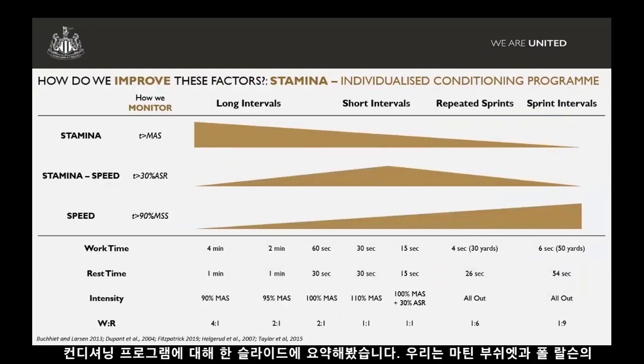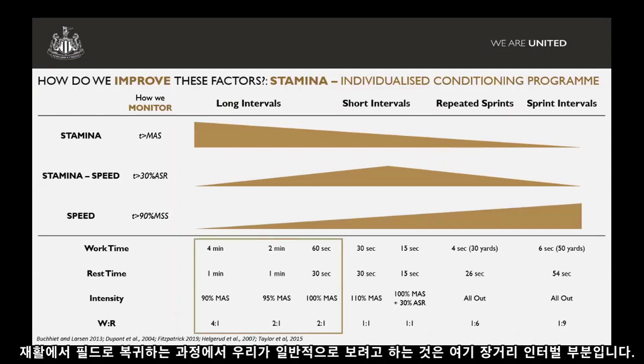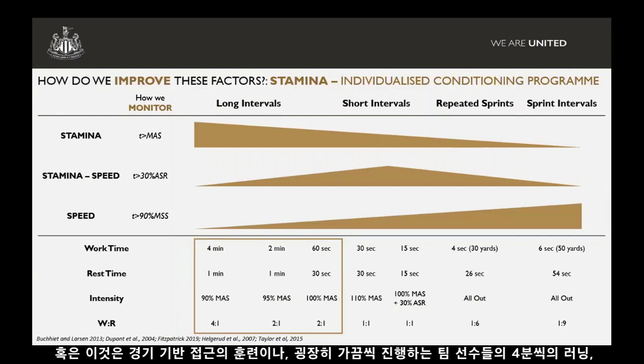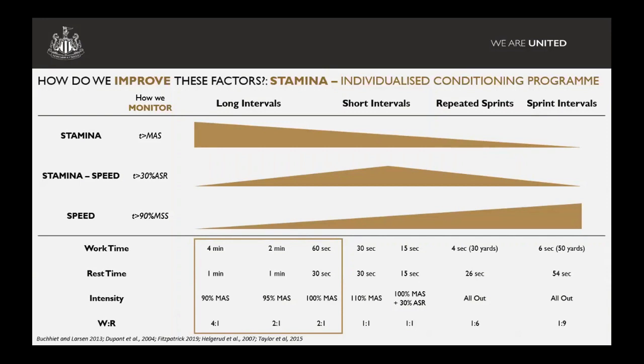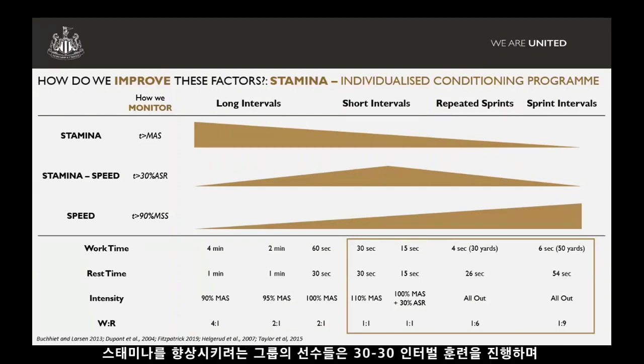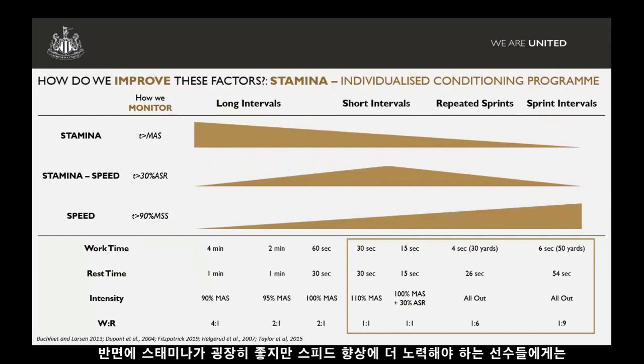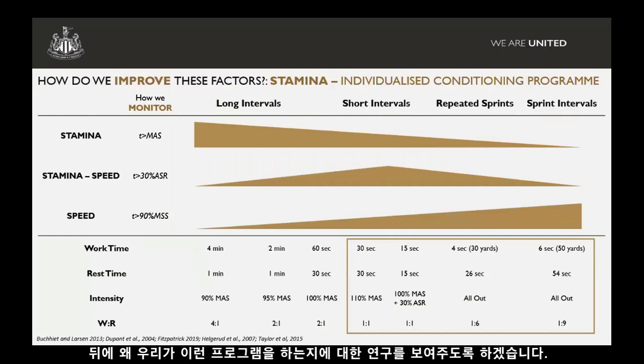In terms of our conditioning programme, we've taken a lot of influence from the work of Martin Buchheit and Paul Larson, going from longer intervals up to sprint intervals where we need to develop speed. The longer interval section comes more in the return-to-play and rehab aspect — very rarely will we run a squad doing classic Helgerud four-minute runs; that often comes in the earlier stages of rehab. With the training team, we normally put players into one of four groups. Players who need to develop stamina will perform a 30-30 interval protocol, which we've found really effective for improving maximum aerobic speed. On the other side, someone who is good in stamina but needs to improve speed will work on sprint intervals.